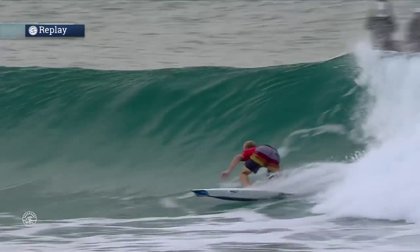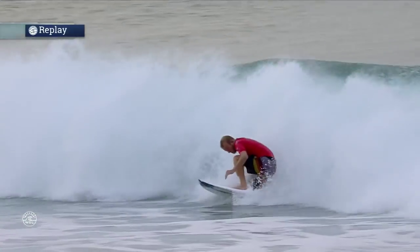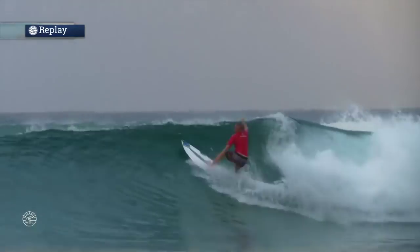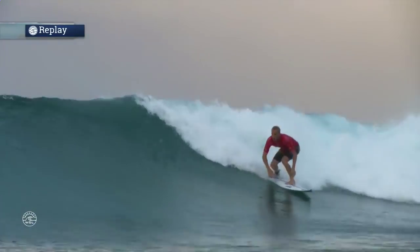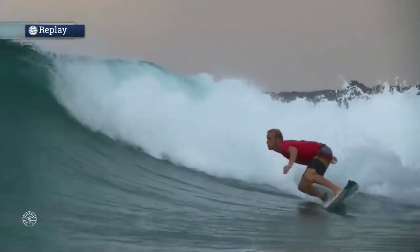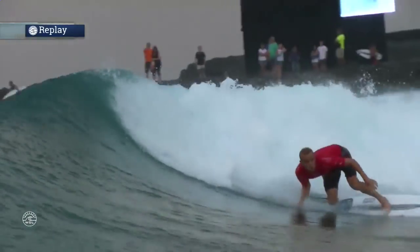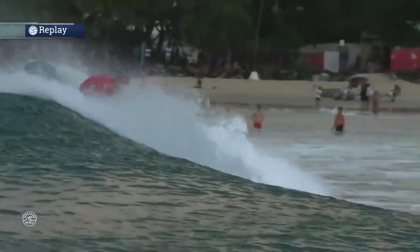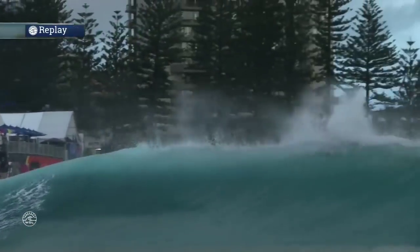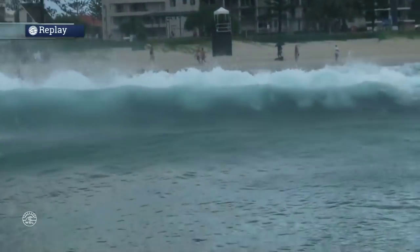That one's even better. That board — he has that wide tail block — it's just giving him all the drive he needs out of it. You can tell he is just so comfortable on his equipment, and he's painting the picture that he wants on the wave. That's what I like about Stuart's surfing. I don't feel like he's cramming anything or forcing his surfing — he's doing what he wants. Well, the competitors there, you can hear him.